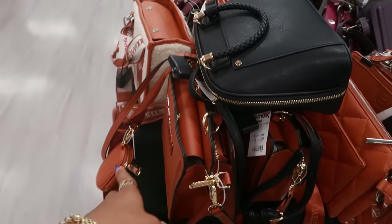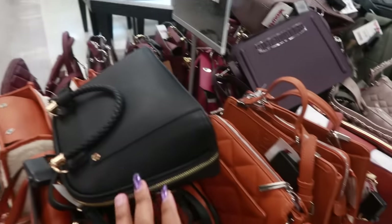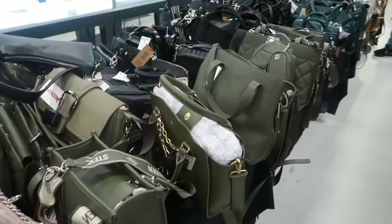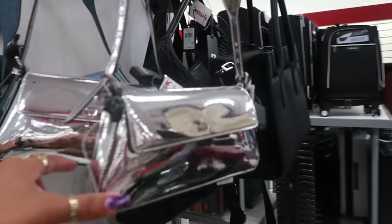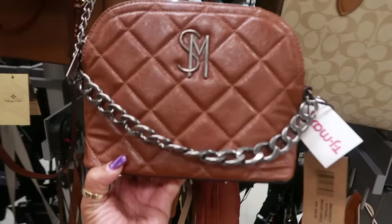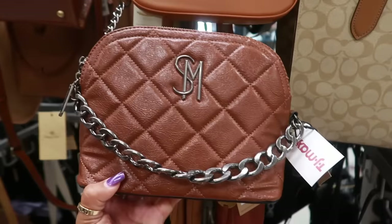And then there's this table full of Steve Madden — a lot of them feel like we've seen before, but they do have a lot of them. There's a DKNY for $50, and this Steve Madden is $30.